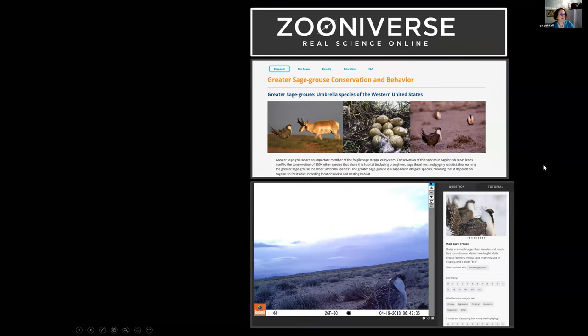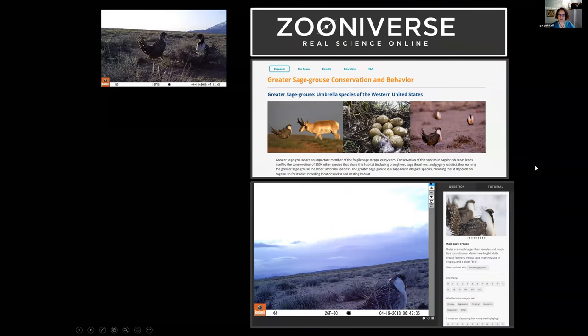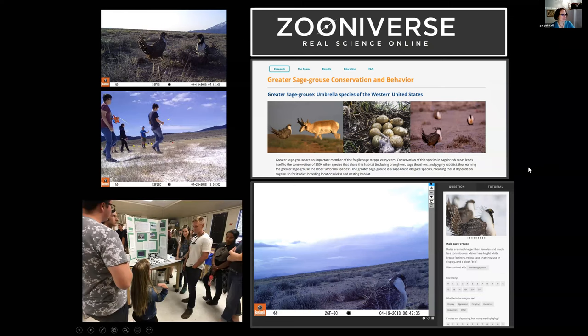We've also collected data using Zooniverse: we put camera trap images from the leks online so anyone interested can answer questions about the images, allowing us to collect data more quickly and getting the public engaged in the process. We've also done a lot of work with local high schools, getting students out to measure sage grouse habitat and learn about birds that most of them had never seen or even knew existed nearby.